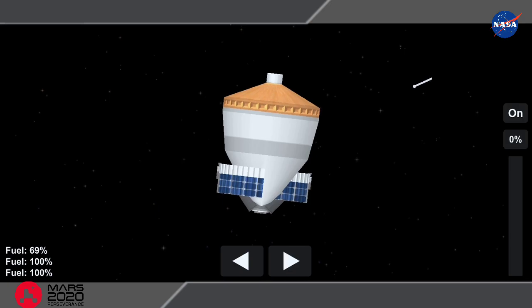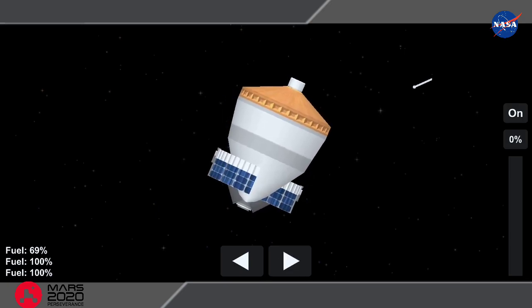We have successful separation of Mars 2020 with the Perseverance rover.